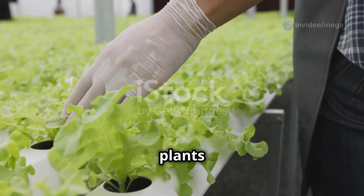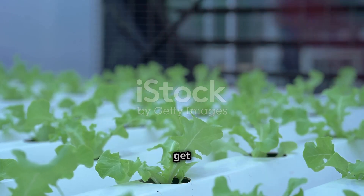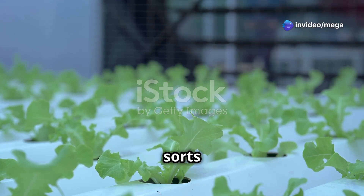Let's be honest — plants are picky eaters. They need just the right amount of nutrients to grow well. And if you get it wrong, your plants can be small, get sick, and cause all sorts of problems.